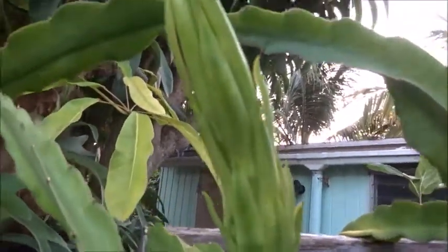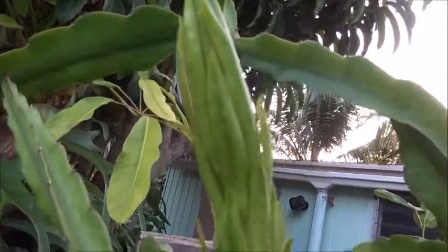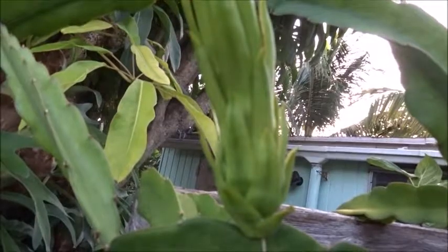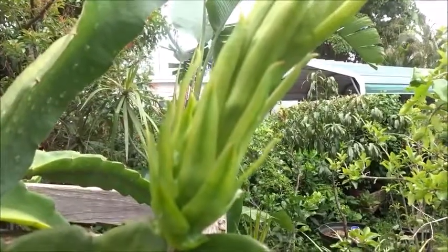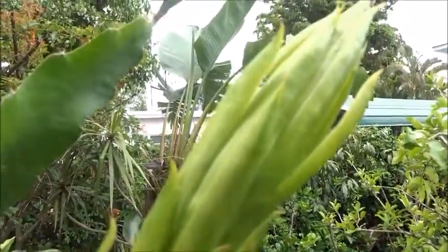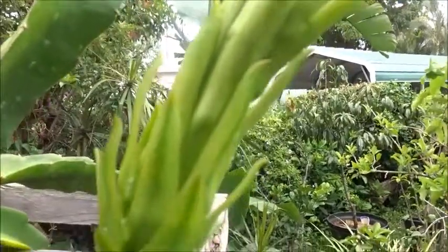This is two mornings later — it's actually grown an inch and a half, two inches longer. It's incredible. It's going to be a large flower. This is the next day, and I think it's opening up a little bit more. Maybe tonight is it, or maybe tomorrow night — we're getting there.